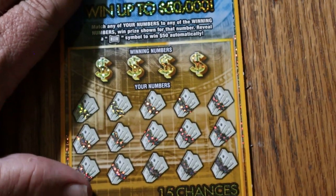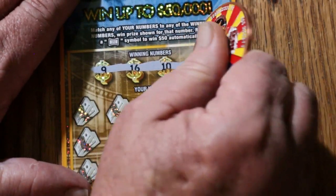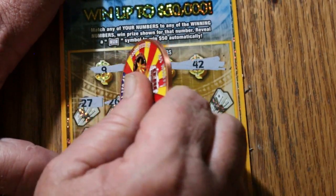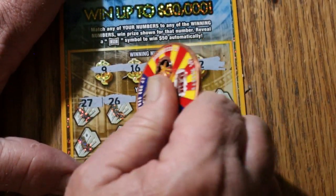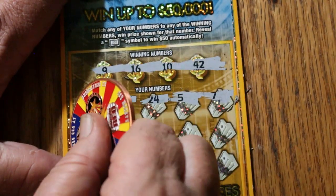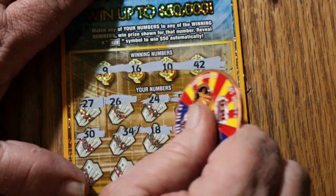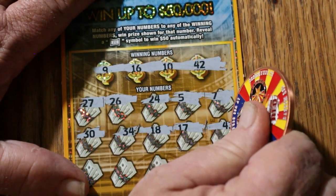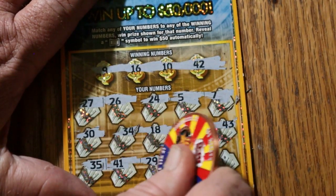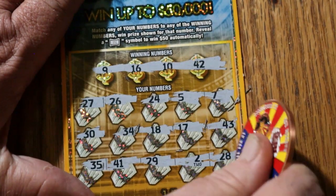Ticket 55: numbers 9, 16, 10, and 42. Then 22, 27, 26, 24, 5, 7, 30, 34, 18, 17, 43, 35, 41, 29, 2, and 28. Nothing on ticket 55.